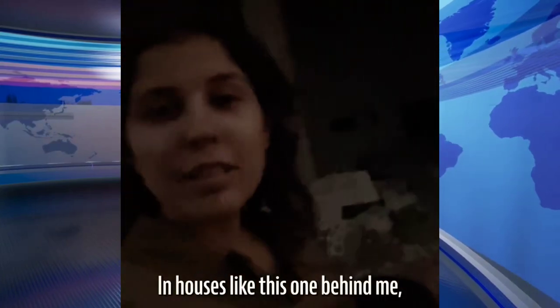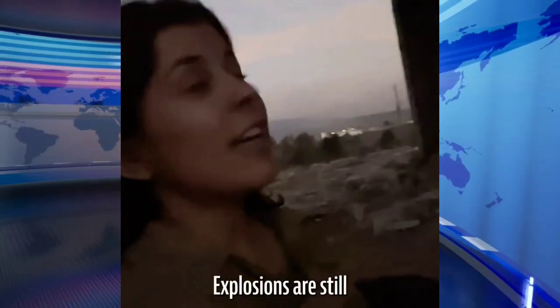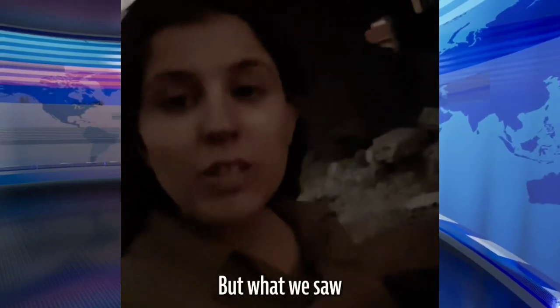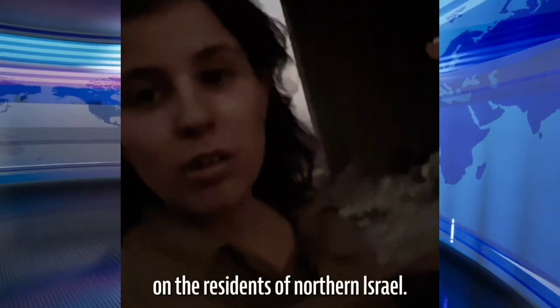In houses like this one behind me, ammunition is still being found — AK-47s, PKs, mines, go-bags, and uniforms for Radwan terrorists to invade Israel. Explosions are still happening behind us and we're being moved out. But what we saw was just one of the tunnels here in southern Lebanon that Hezbollah has built for years, prepping to conduct a huge massacre on the residents of northern Israel.